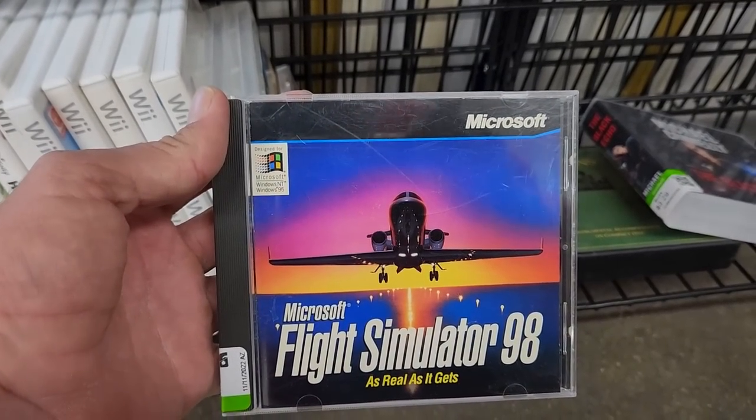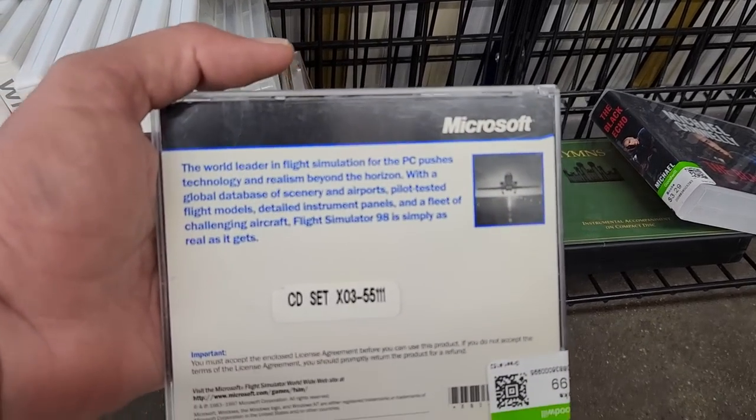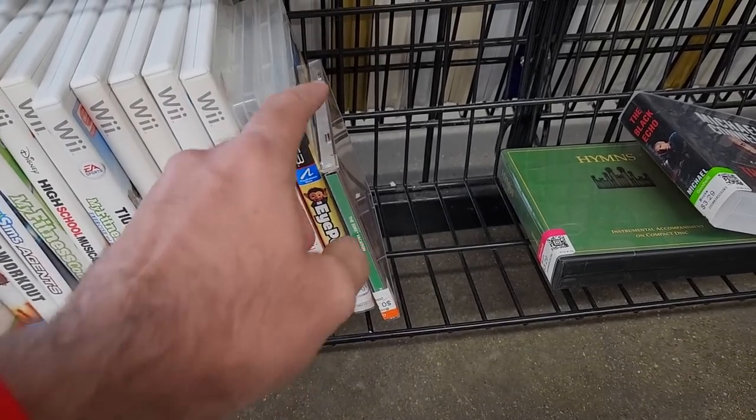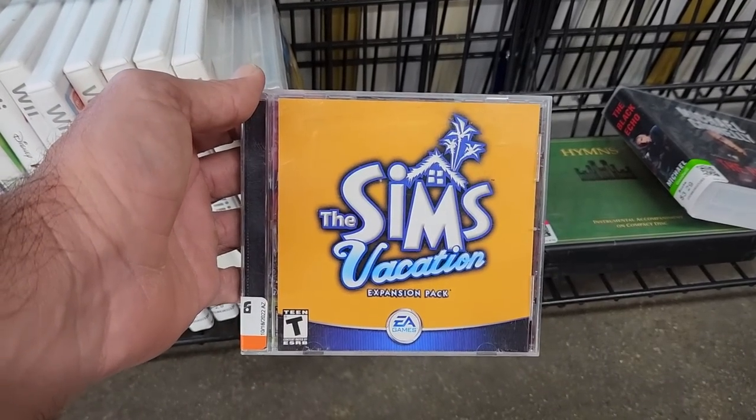I also found a copy of Microsoft Flight Simulator 98 which I didn't have, and I do collect a lot of these mid to late 90s Microsoft software titles so I'm gonna grab this as well to add to my collection. And then of course they've got a Sims expansion pack — there's only Sims expansion packs at Goodwill.